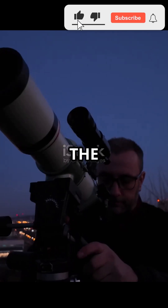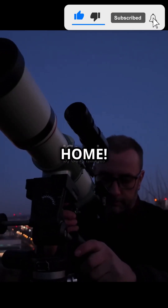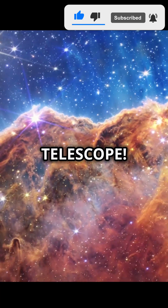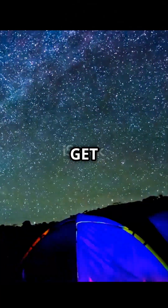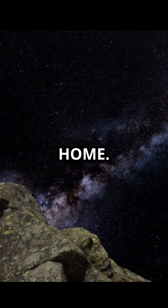Want to see how to get the best view of the universe without leaving your home? Let's talk about the James Webb Telescope. The James Webb Telescope is an incredible way to get a front-row seat to the cosmos without leaving home.